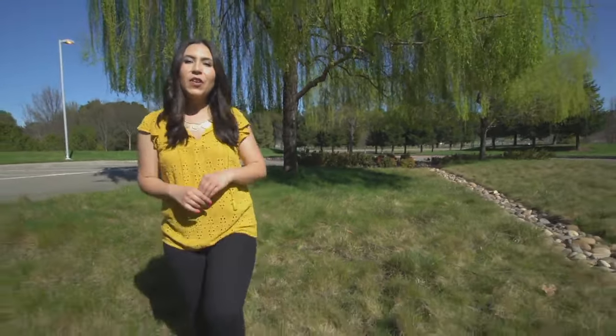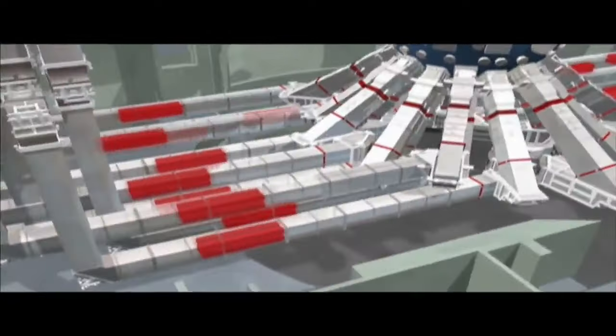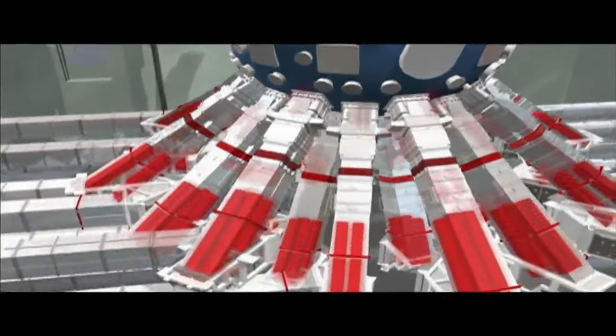In order for NIF's 192 laser beams to converge on a target about the size of a pencil eraser, nearly 40,000 optics precisely guide, reflect, amplify, and focus the laser beams onto the target, which means these optics take quite a beating.